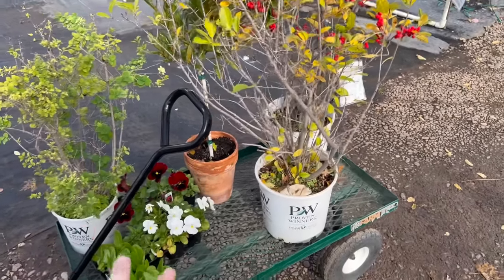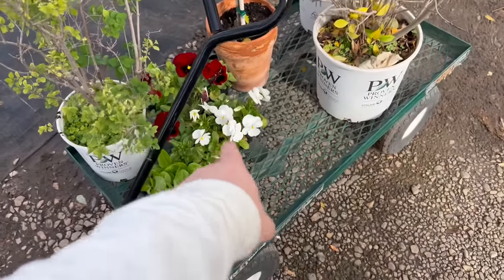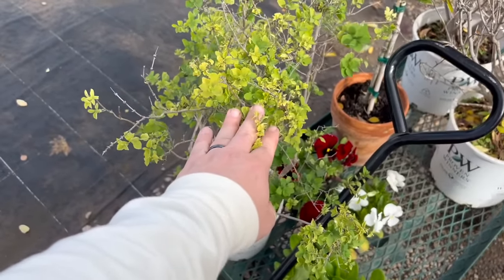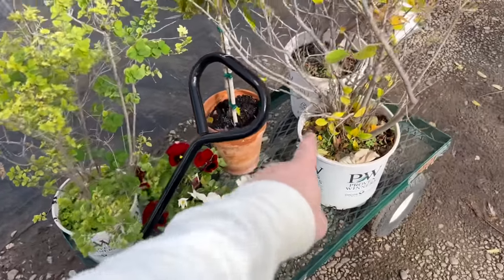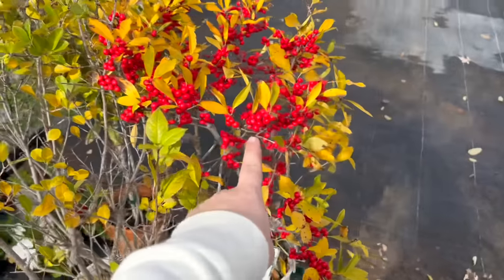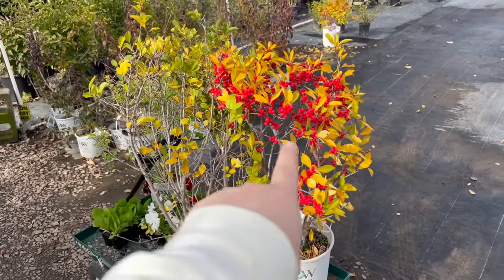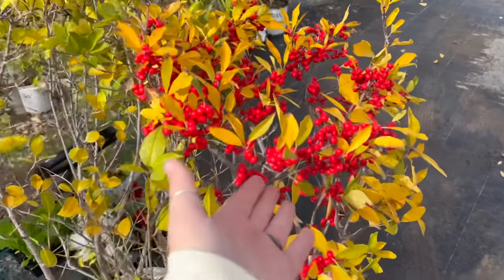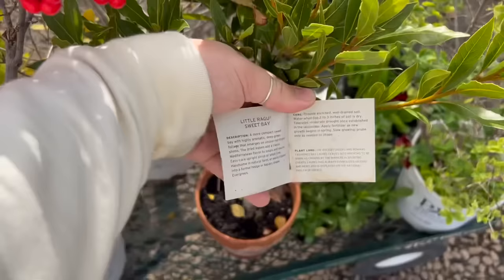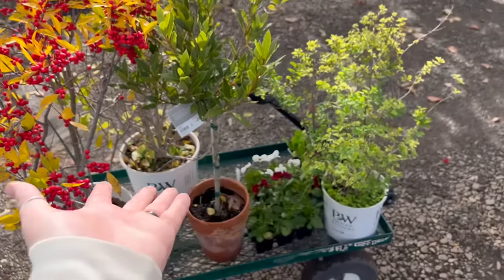I think we did pretty good - I got three things I wasn't even expecting to get. We're getting lettuce, some pansies, a proudberry which I talked about in a video recently - that's $16. I also got the Mr. Poppins, which I need in order to get the berries from the Berry Poppins. Both are gonna get about four feet tall and wide. I don't know where they're gonna go but it'll be so worth it to have those beautiful berries next year. And then the bay tree, little Ragu Sweet Bay - we'll actually be able to use these bay leaves for cooking. Let's go get that plant stand.